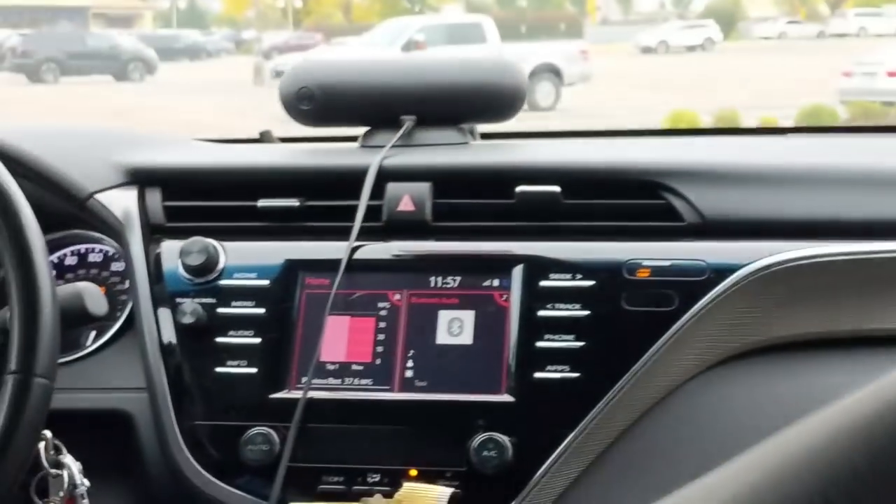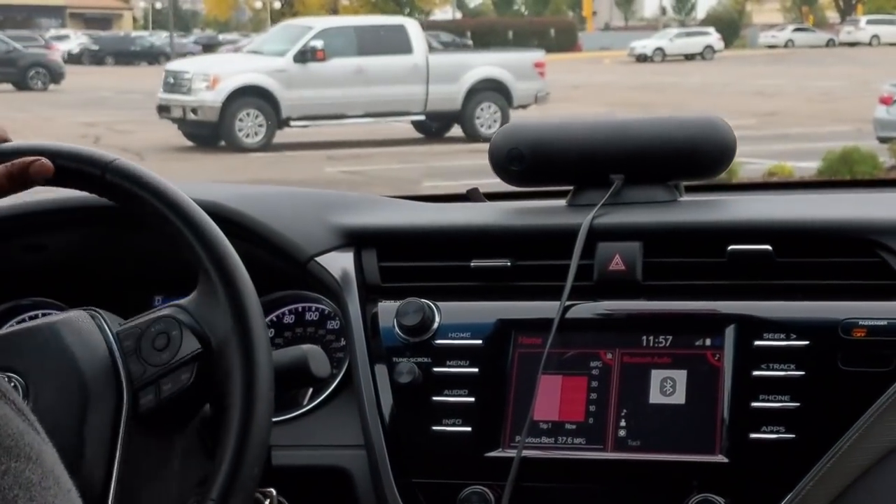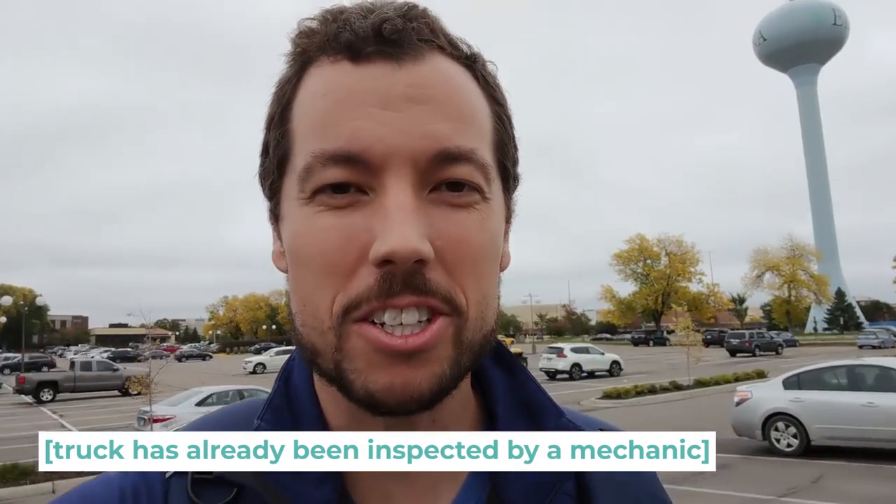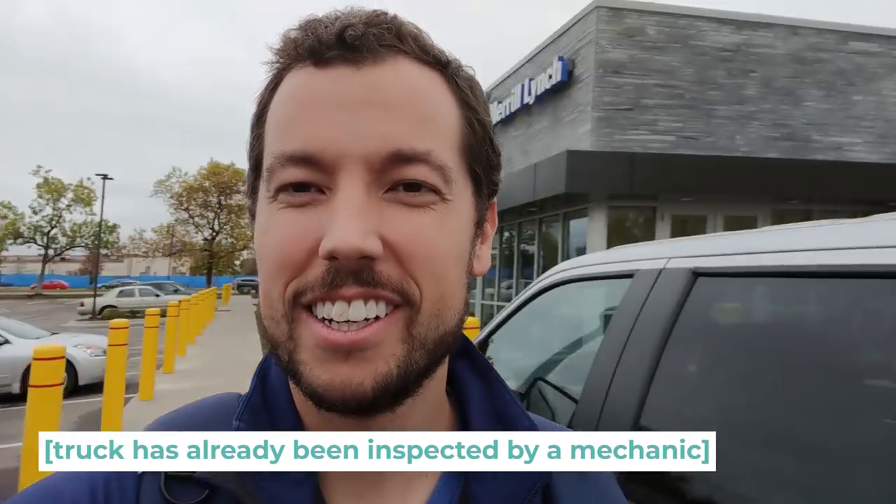Today I'm in Minnesota to look at a special truck that we're going to be using to pull the fifth wheel. I just completed the transaction with the seller, gave him the cashier's check, and now we officially own this truck. I am so excited — let's show you around.